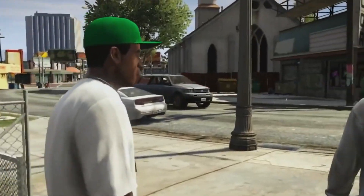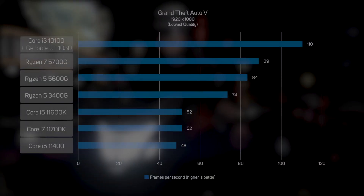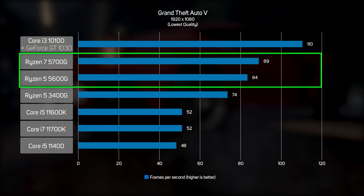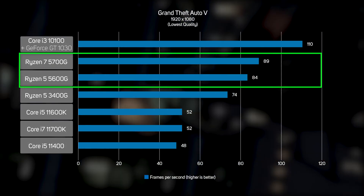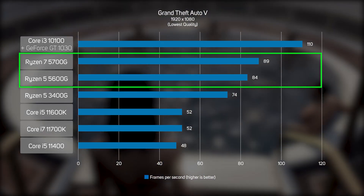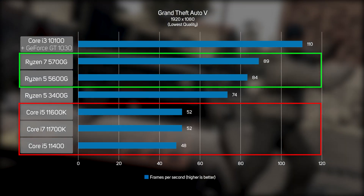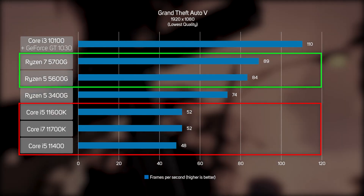All the aforementioned games are relatively easy to run, so they were perfect candidates for an entry-level gaming PC with integrated graphics. However, we also wanted to see how the new Ryzen 5000G APUs could handle a harder-to-run game such as Grand Theft Auto 5. Although we did have to drop the graphics quality to its lowest setting, we were able to get a smooth frame rate of over 60 FPS on all three APUs, with the newer 5000Gs proving considerably faster than the previous generation 3400G. Running the game on an Intel CPU with integrated graphics is a pretty miserable experience, with under 60 FPS on all three models tested.